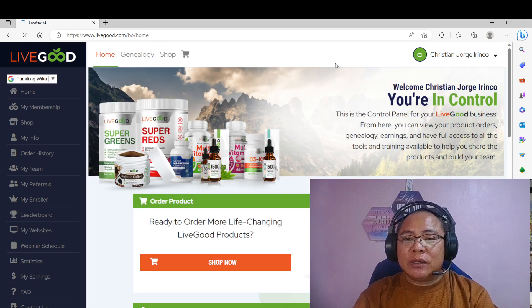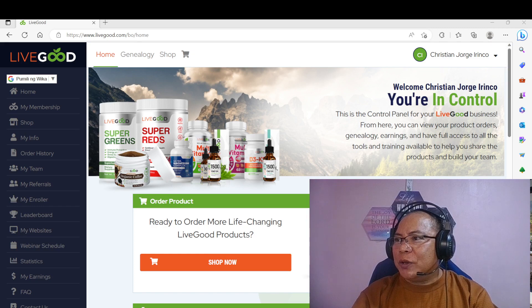So again guys, this video presentation is all about how you are going to renew your subscription with LiveGood using your credit wallet. Once again, this is your Prof. Jericho Irinko here in LiveGood. Thank you so much guys. Tuloy-tuloy lang po tayo, and everyone, I want to see you all at the top. Bye guys, and stay tuned — balik-balik lang po kayo dito sa aking channel for more video tutorials on how you are going to build your network in LiveGood. Thank you so much and God bless everyone.